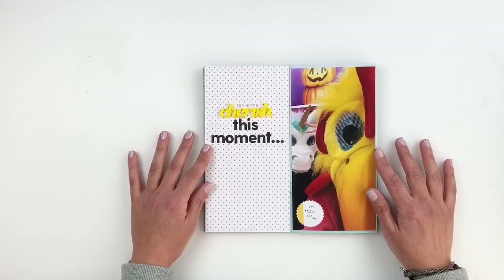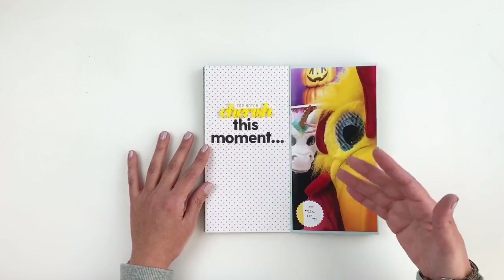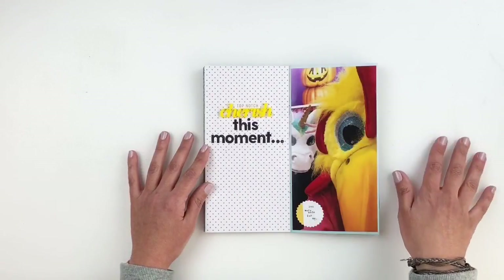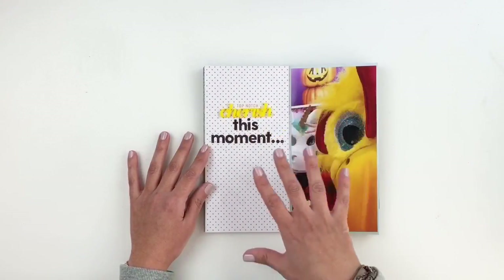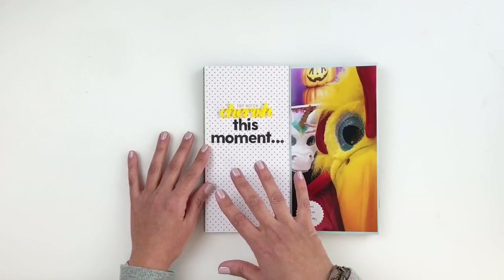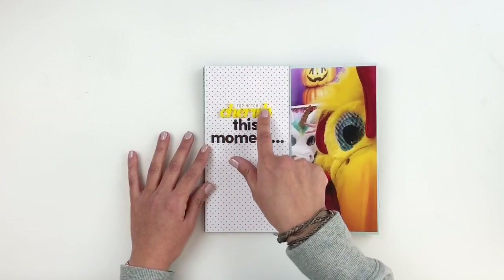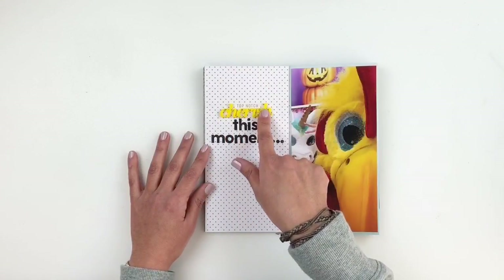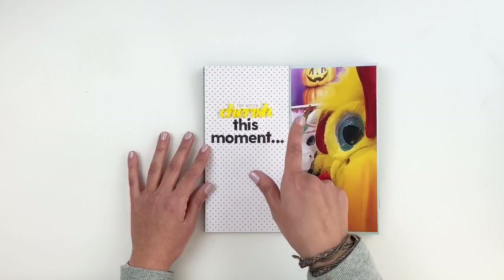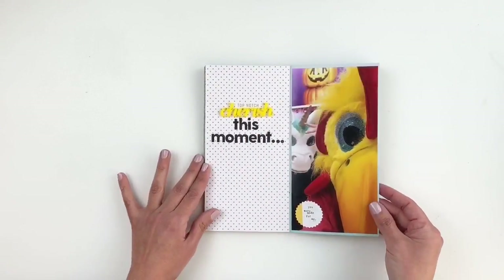Kept this one simple, documenting my daughter and I dressing up at Halloween — we just go through Target's aisles and try out everything. Because the pattern paper from the Traveler's Notebook was very simple, I thought I'd just keep it simple since my photo is large. I used a ColorCast acrylic piece that says 'Cherish' and stamped 'this moment,' so it just said 'Cherish this moment.' I added a little sticker and called it done.